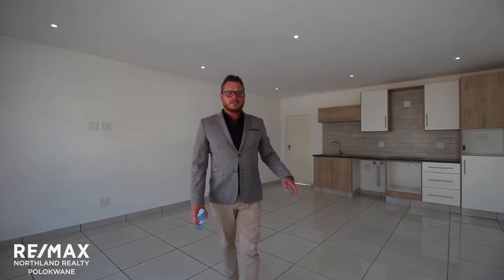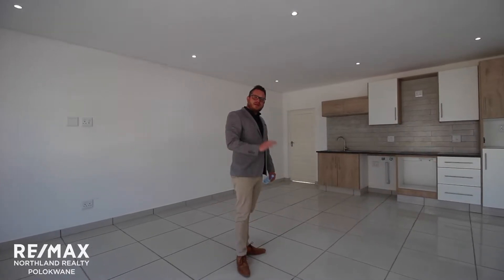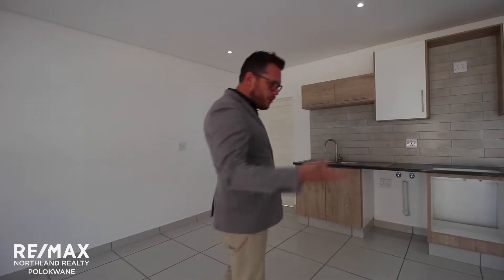So this is the bottom floor unit. It's currently listed at 1.2 million, generating 9,200 rand rental per month — that's the 9.2% return on investment. Three bedrooms, two bathrooms and a double carport for each tenant or stay-in owner.